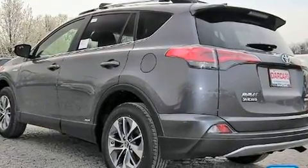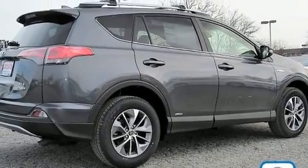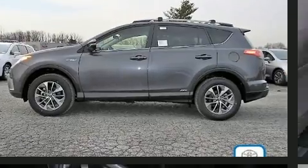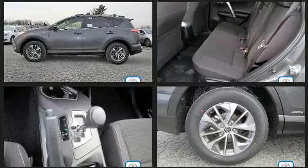It's equipped with tons of terrific amenities, but it won't break your budget, such as cruise control, one-touch window functionality, fully automatic headlights, lane departure warning, remote keyless entry, a roof rack, and power windows.